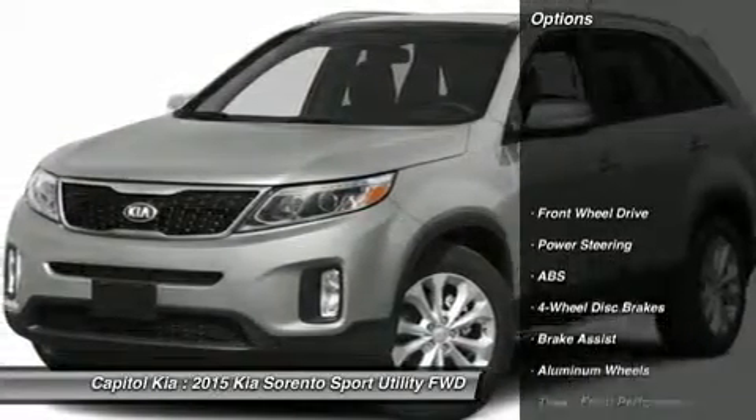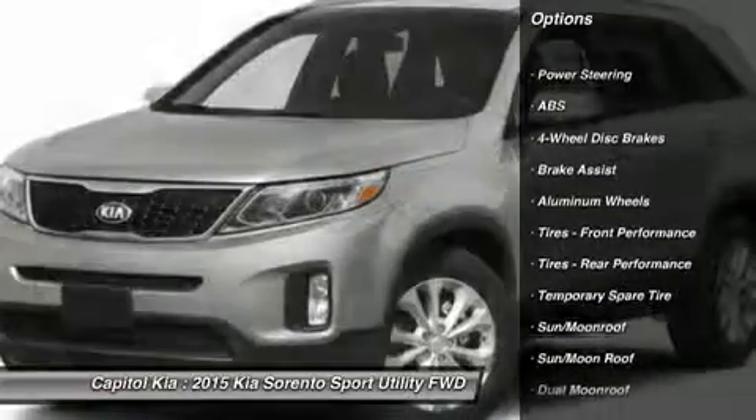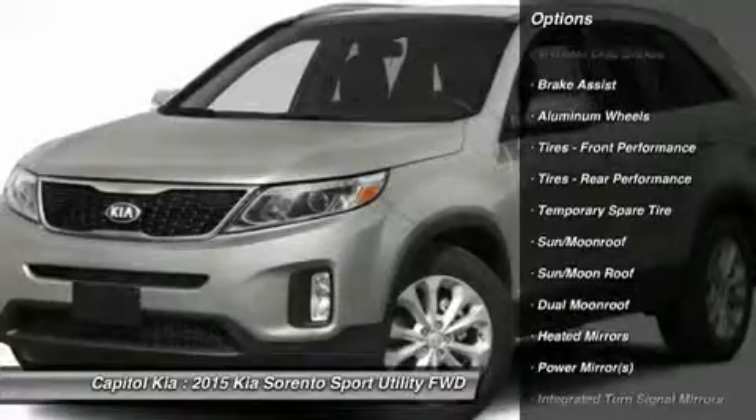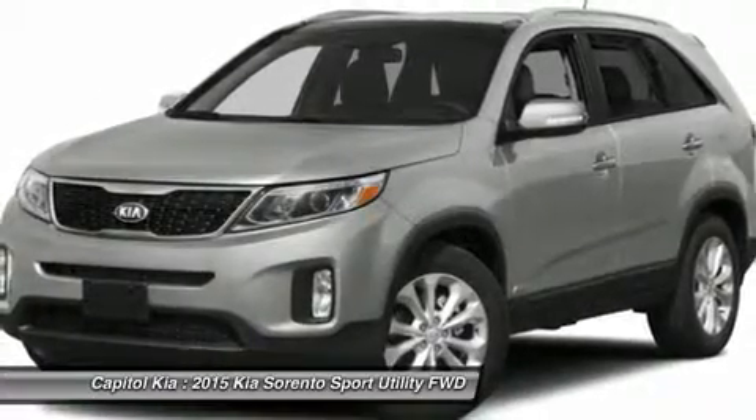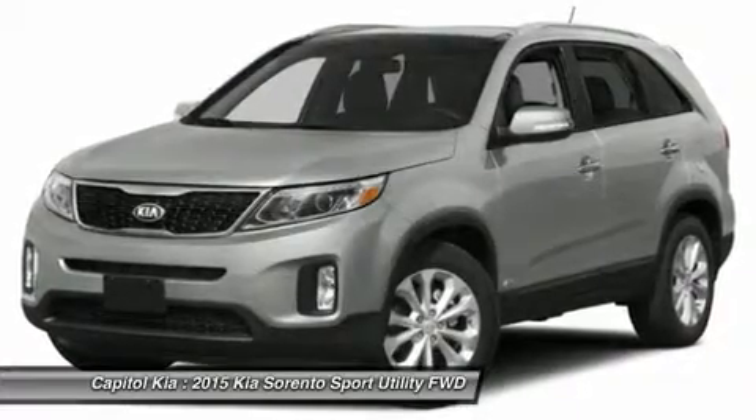Want more room? Want more style? This Kia Sorento is the vehicle for you. Intricately stitched leather and ergonomic design seats are among the details in which test drivers say that Kia Sorento is in a league of its own.